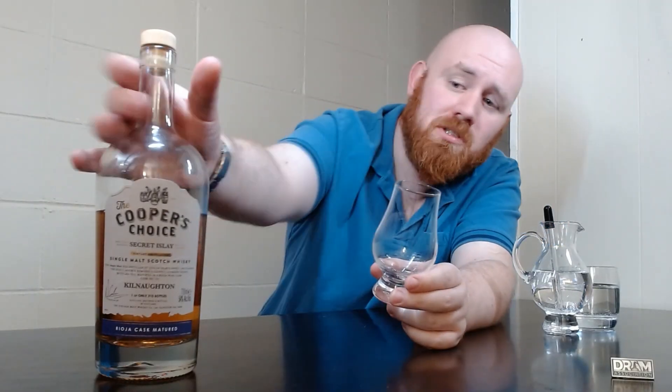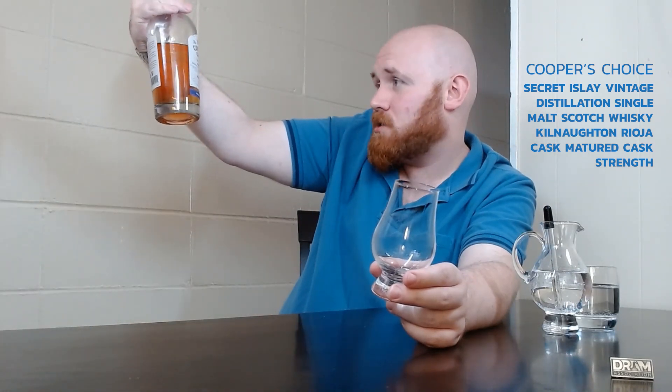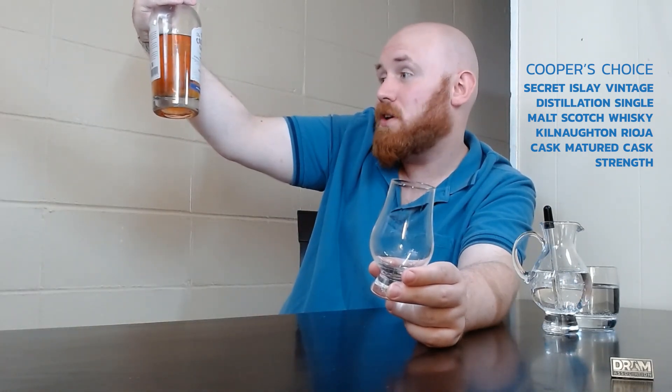I'm Adam Bradshaw of the Dram Association and these are my three-minute thoughts on the Cooper's Choice Secret Isla Vintage Distillation Single Malt Scotch Whisky, Kilnorton Rioja Cask Matured, Cask Strength. That is a hell of a mouthful. Let's put some in my mouth.